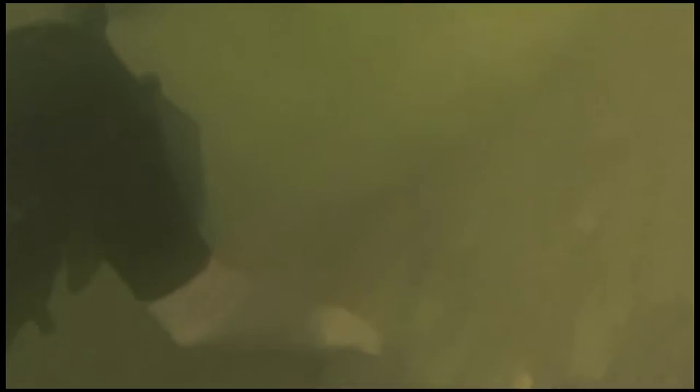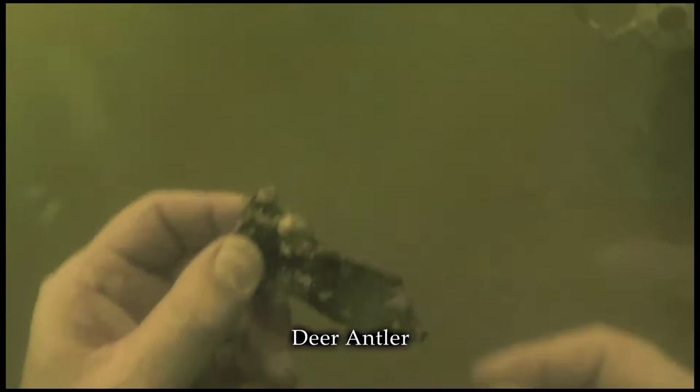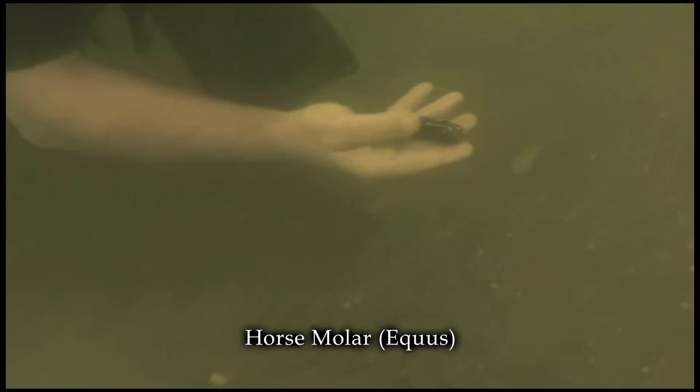He also helps us search in a grid pattern. Here's a deer antler. An equus horse tooth. And then it happens — that familiar triangular shape: a megalodon tooth. It's not the best tooth; the enamel is peeling and the root is worn, but it's still a three-inch tooth, and it's the only meg of our dive so far.